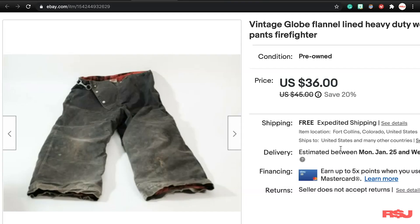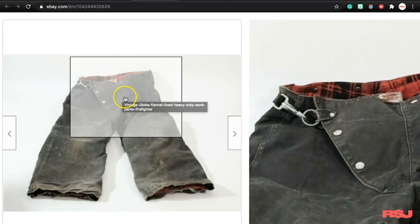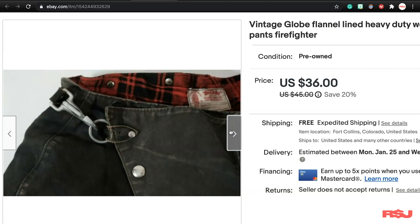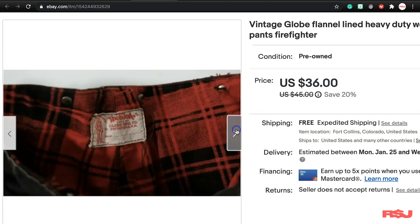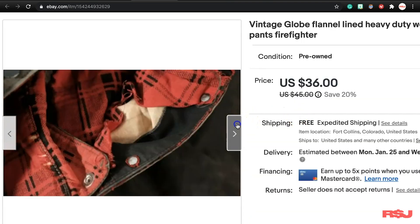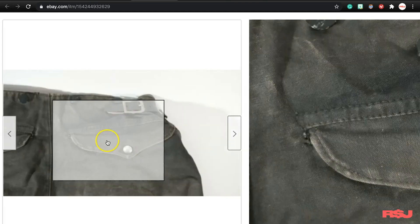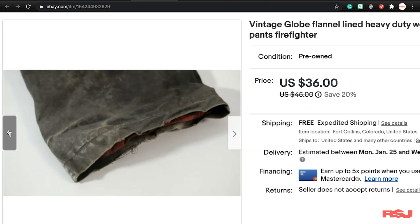Next are these vintage Globe flannel-lined pants — really cool, with a crazy buckle. They seemed like some sort of firefighting or utility pant. Globe made firefighting stuff and a bunch of different things. Figuring out exactly what these were wasn't really worth my time — they were just cool looking. Maybe someone bought them for a movie prop or something like that. We paid five dollars for these and got 36 bucks out of them, so not a bad little sale.